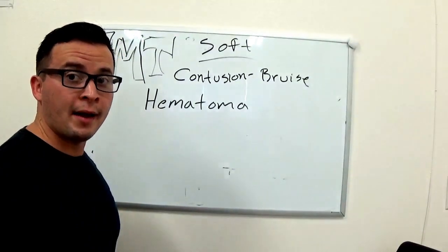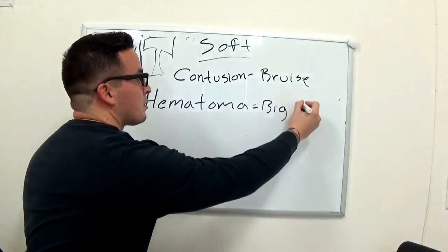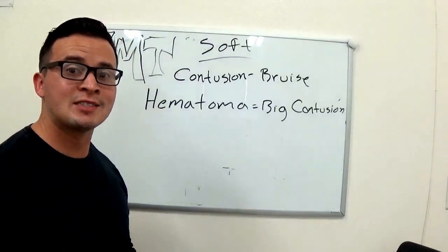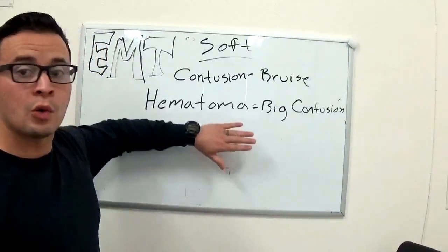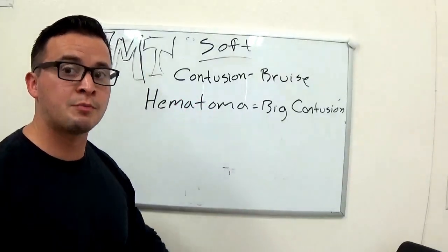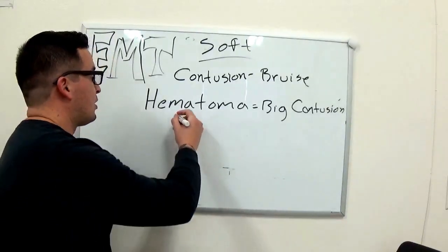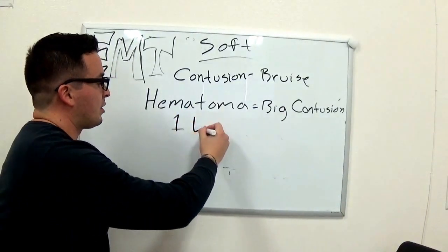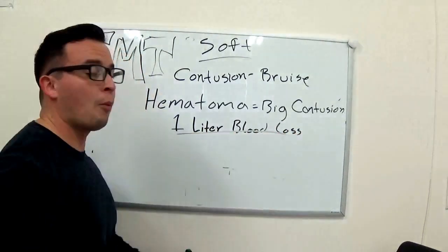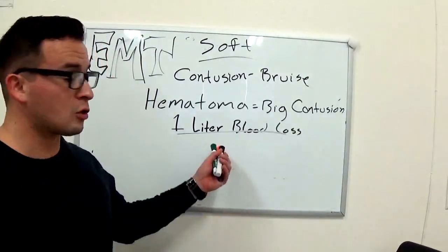A hematoma is a big contusion — simple as that. Just like with a contusion, tissue is damaged and vessels are ruptured, but it's on a bigger scale — a bigger region, more tissue damage, bigger vessels destroyed. One important thing to remember is that with a hematoma, you can lose up to a liter of blood. On average we only carry between five and six liters of blood, so we're going to lose about 20% of our blood.